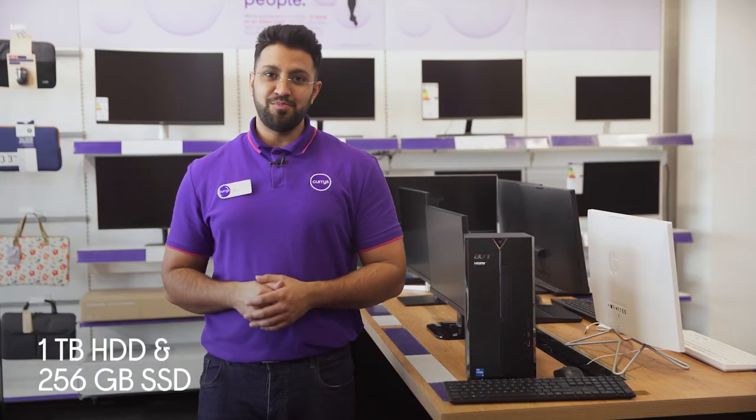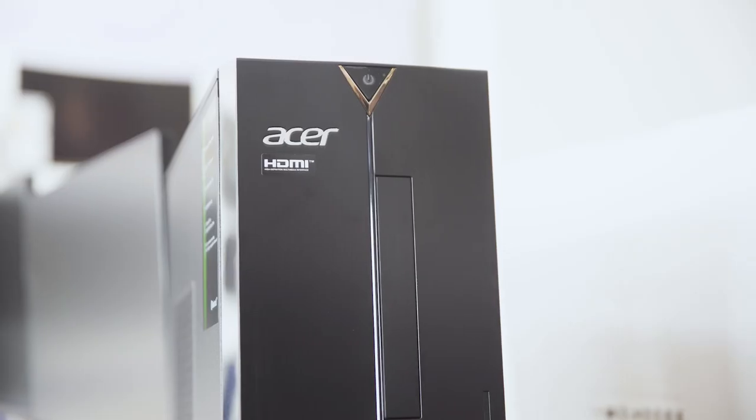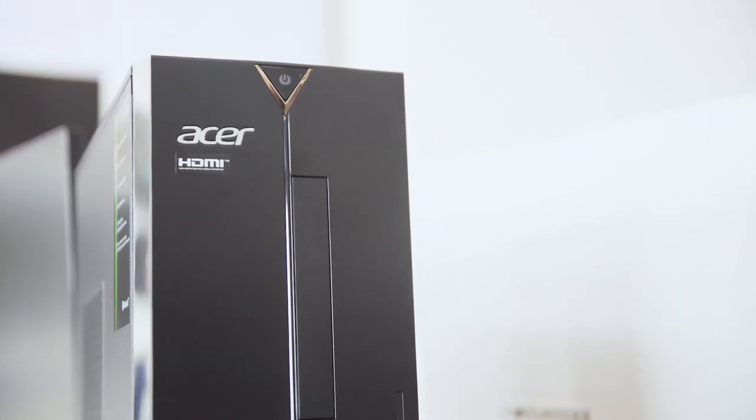There's also the best of both worlds when it comes to storage, with a large one terabyte hard drive to store all your files, photos and videos, while the 256 gigabyte SSD helps to boot programs almost instantly.